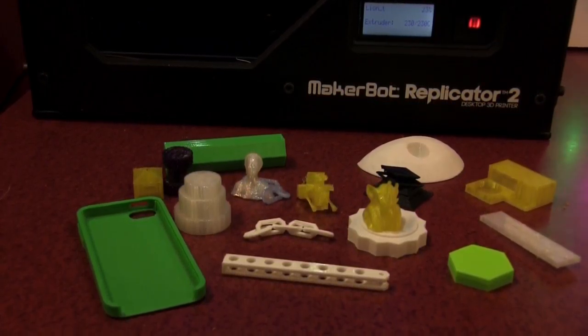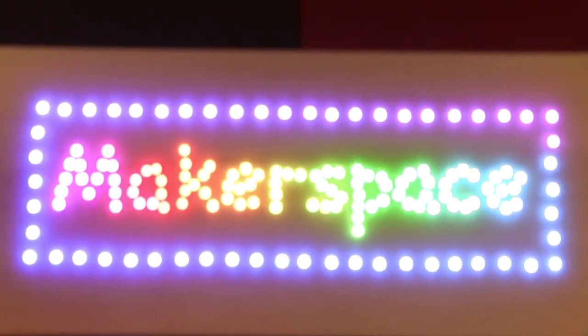For me, the rewarding part of Makerspace is not being able to show somebody a new program, but to have them master it and be able to show it back to me — to be able to say, oh look, this is what I made.